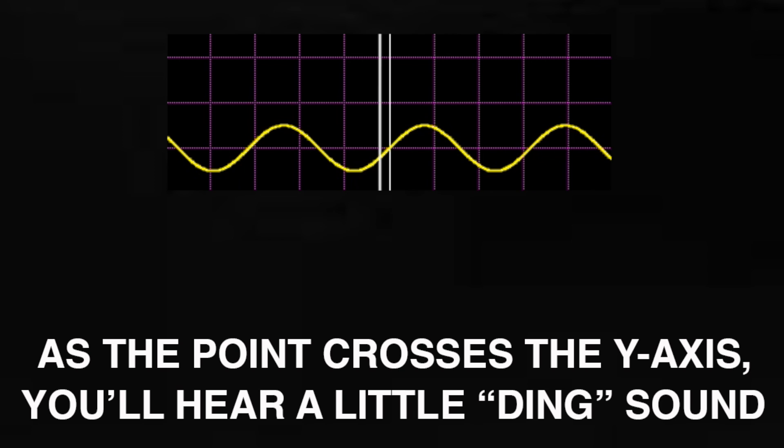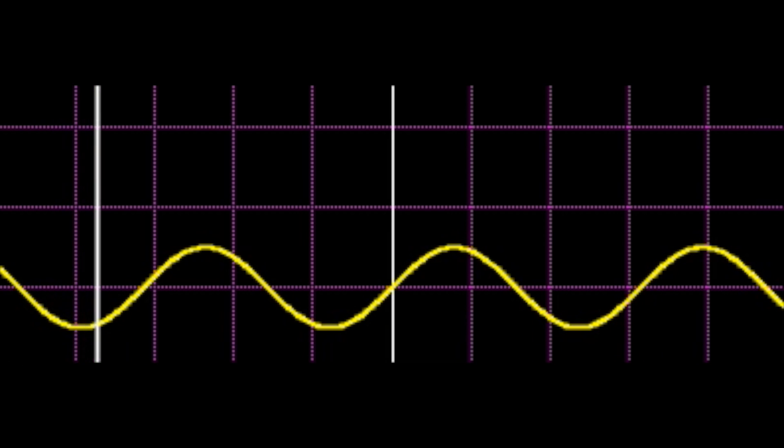I'm about to show you a video of a sine wave made from that tool. Listen closely to the audio — as the point on the graph moves from left to right, so does the sound in your ear. And as the point crosses the y-axis, you'll hear a little ding. Isn't that awesome? This tool works for a bunch of different functions as well, and it might just be the next great way to teach math to anyone who's visually impaired.